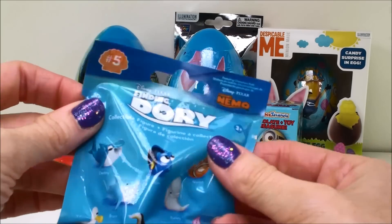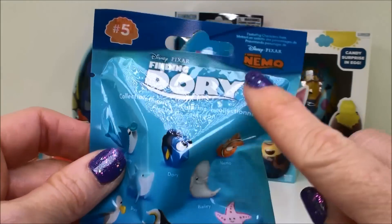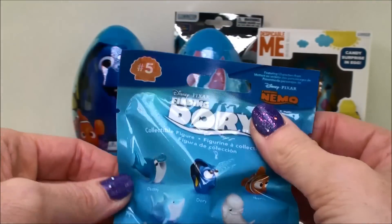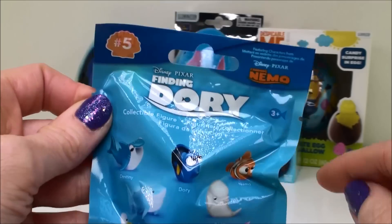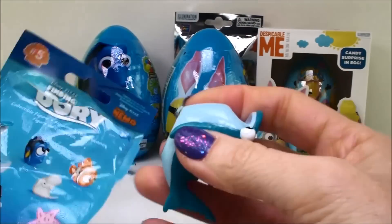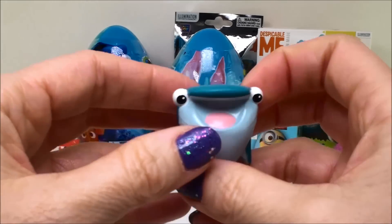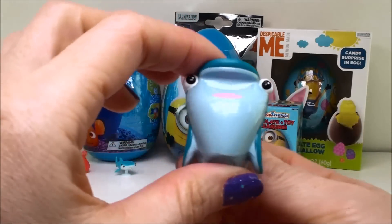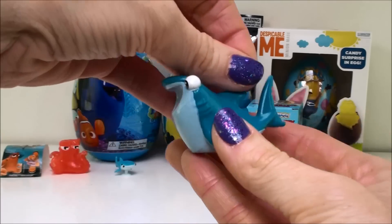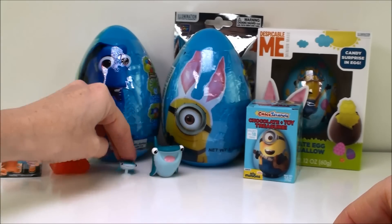And here we have a series five blind bag. This is the newest edition from the Finding Dory series. In this one, they also include some of the characters from Finding Nemo, so that's pretty cool. They combine them. Here on the front, it shows all the different ones in the collection. And who did we get? Aw, look, we got another Destiny. I think Destiny looks pretty funny here, right? She's like standing up almost, with her head up and her mouth wide open. Very cute. I'll put you over here next to your little one.